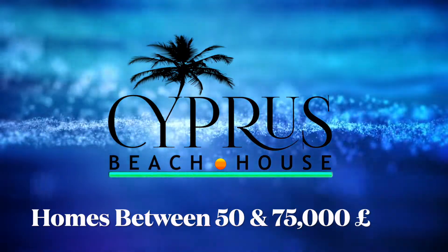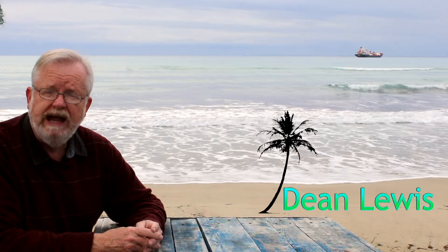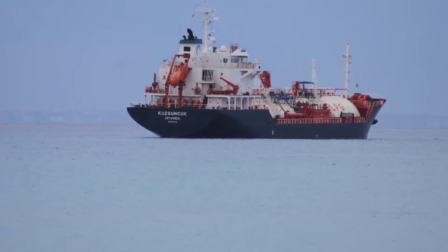This time on Cypress Beach House, we want to take a look at apartments between 50 and 75,000 pounds. A little bit of background: what the Yanks would call a condo or condominium, the British call apartments. And we're going to look at apartments.